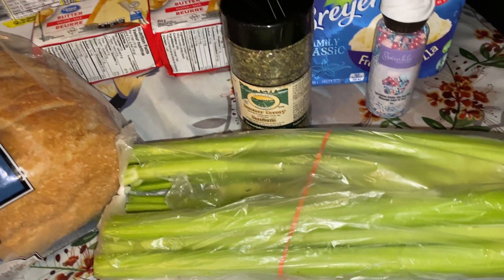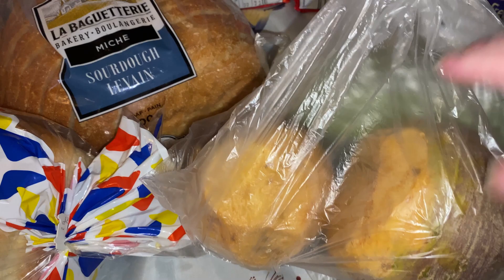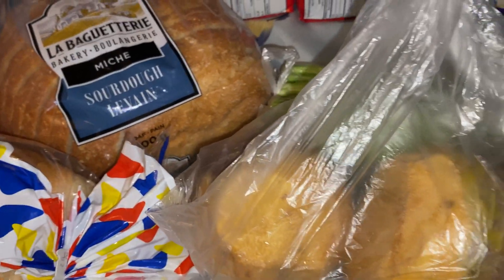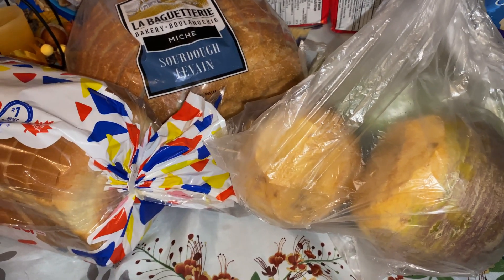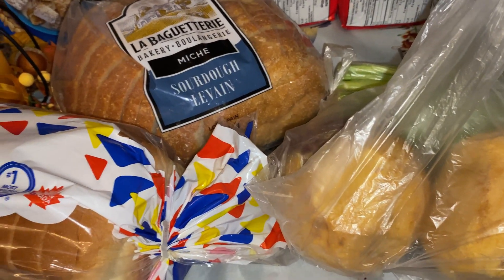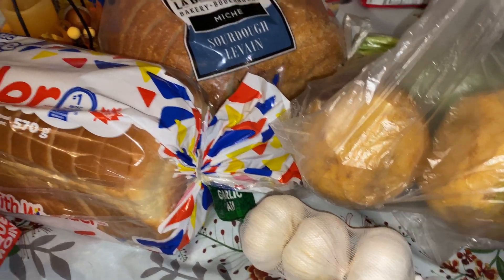I got some celery, also for the dressing I'm going to be making. And here's the turnip — or rutabaga — and I got two of those, so there'll be plenty of vegetables. I think I also have some frozen vegetables, like a California mix or something, in the freezer out in the garage, so there'll be different choices. And I've got some garlic — Laura loves using garlic, and I'll be using that when I make the stew next week.